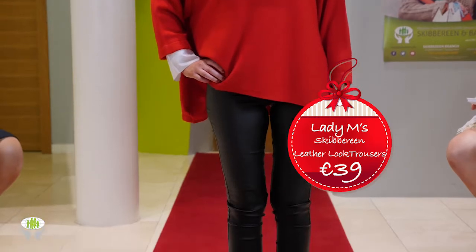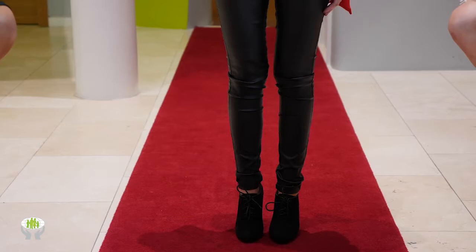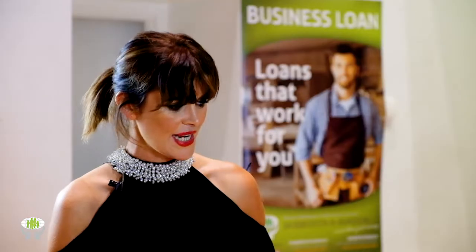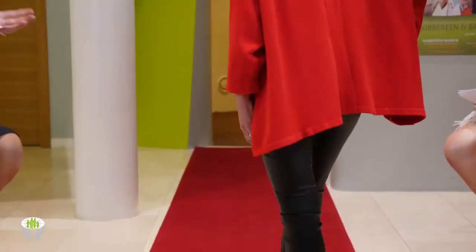It's got a lovely pleat detail at the back which draws the eye down, a crisp white shirt underneath with a red scarf layered over, and gorgeous black leather-look trousers at just 39 euro. It's a really strong block-colored look that works equally well for casual wear or dressed up.